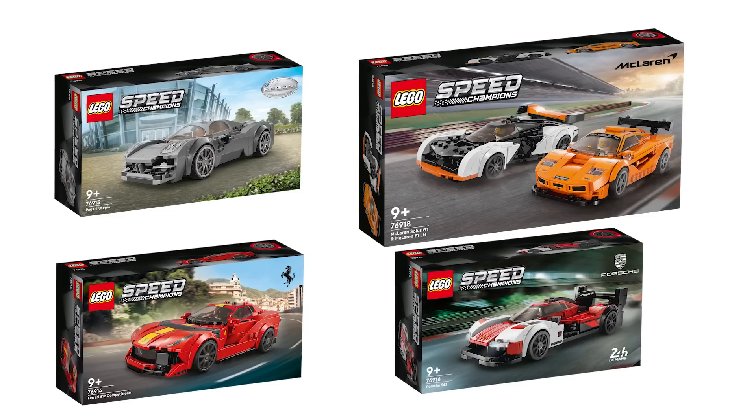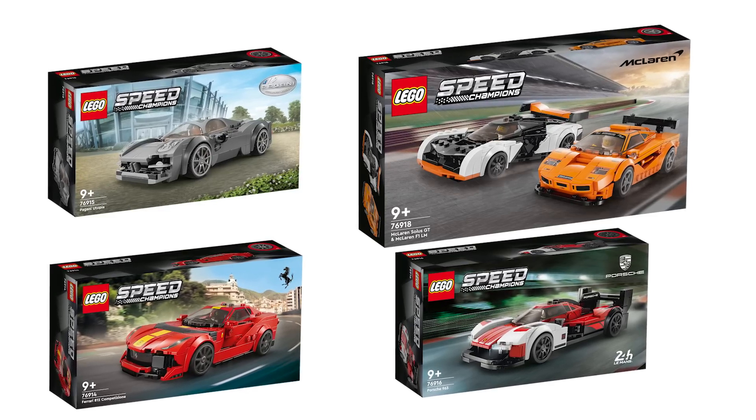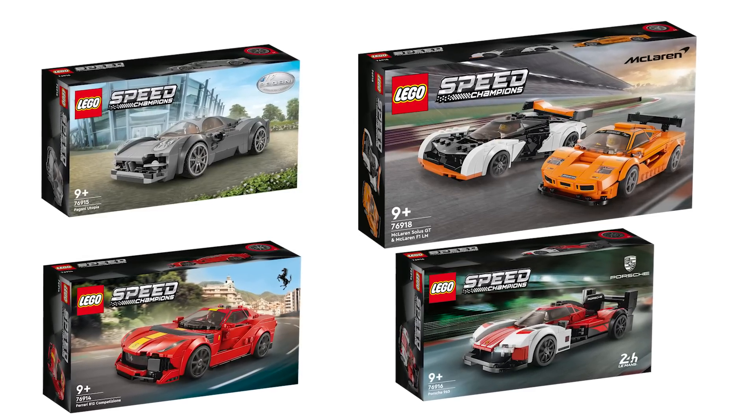Happy New Year everyone, this is Balazs from RacingBrick! I hope you are up and ready for the first video of the year, which is a pretty exciting one — it is time to reveal the 2023 Speed Champions lineup coming in March!